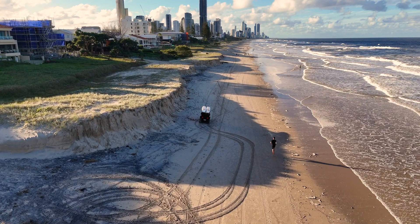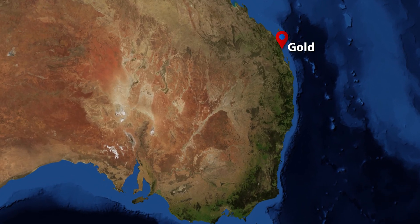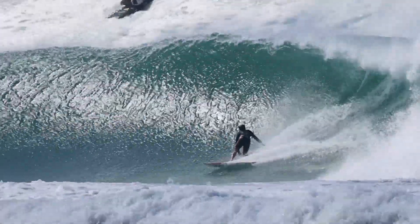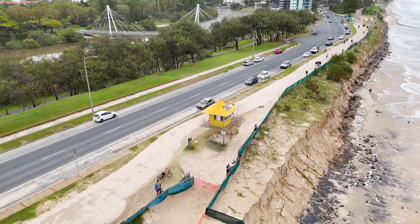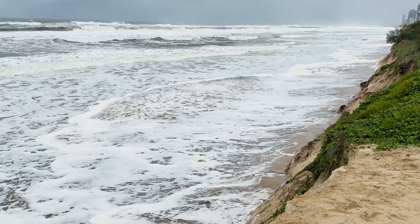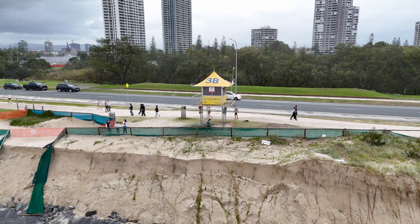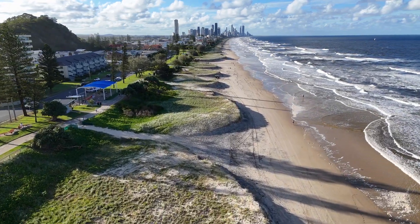To understand how coastal erosion can happen rapidly, let's look at a powerful storm that hit the Gold Coast, Australia in March 2025 — Cyclone Alfred. Cyclone Alfred was a big storm with strong winds and huge waves. These giant waves smashed onto the beaches, quickly washing away huge amounts of sand. In just a short time, some beaches became smaller and paths and fences near the shore got badly damaged. This type of erosion is rapid because it happens fast during storms, reshaping the coastline in just a matter of hours.